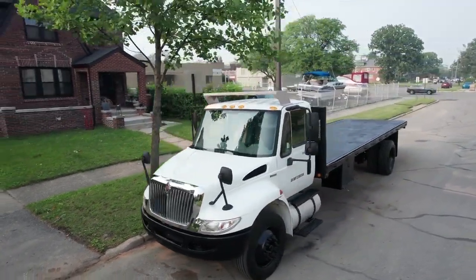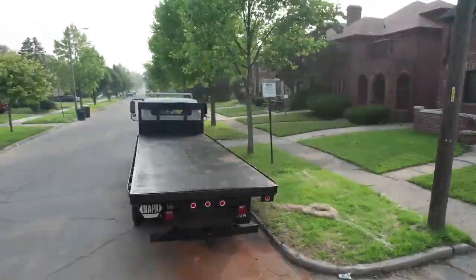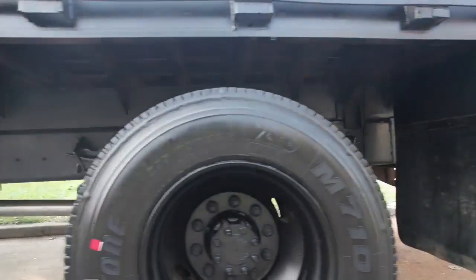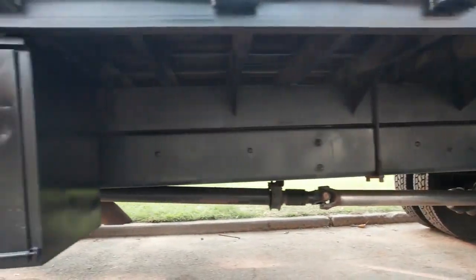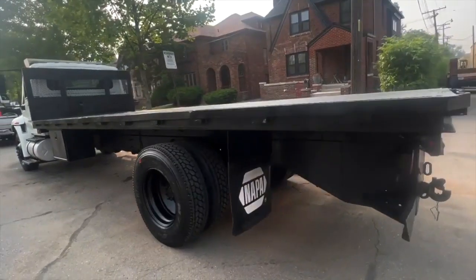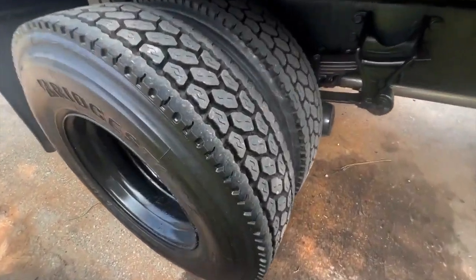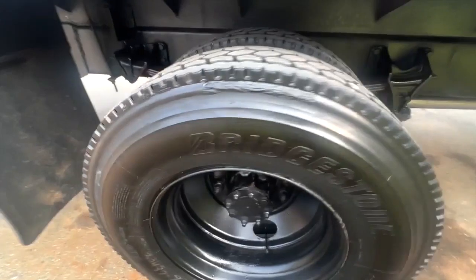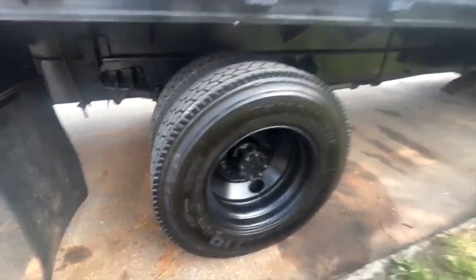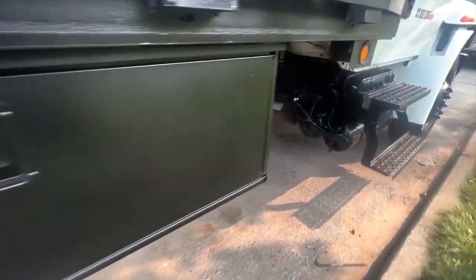This is an International 4200 flatbed. The bed is about 20 feet long, 7.5 feet wide. That's brand new. We have tires with less than 500 miles on them, and a new paint job on the bed.